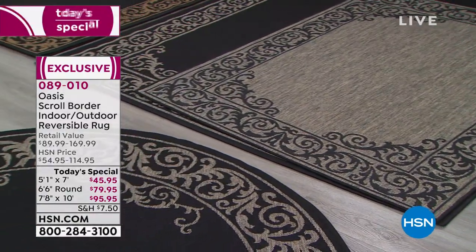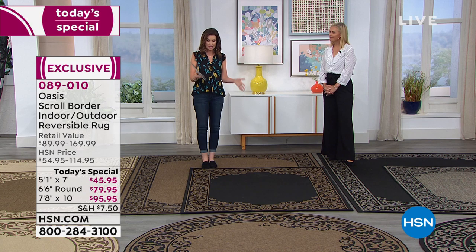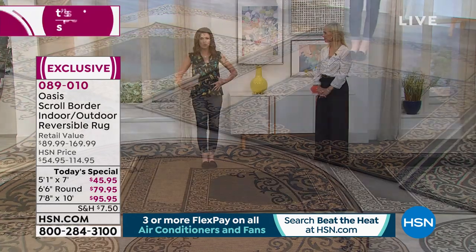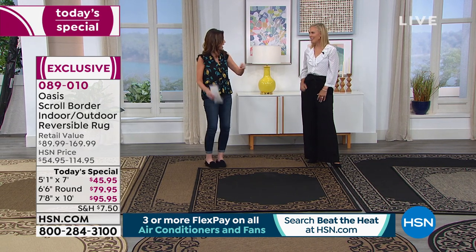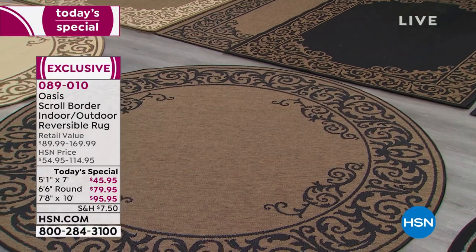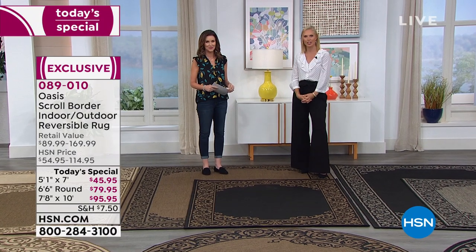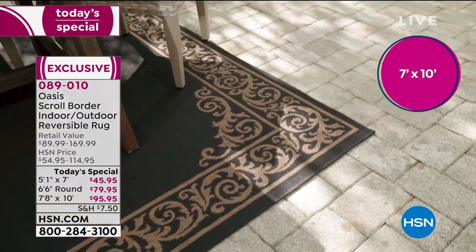They're also reversible. Here it is in the dark natural, which reverses to black. You choose if you want the 5x7, 7.5 by 10, or that 6x6 round. Here's a little trick: if you have one larger room and one smaller room, or you want that indoor-outdoor look more seamless, put one inside and then one outside that coordinates. Let's say you have sliders or French doors on the back — use one in your family room, and then one in your seating area outside. People walk in the door and they think you have this vast house because your eye just keeps following those rugs.